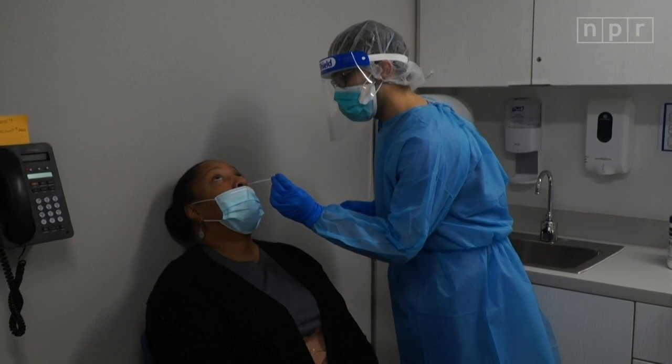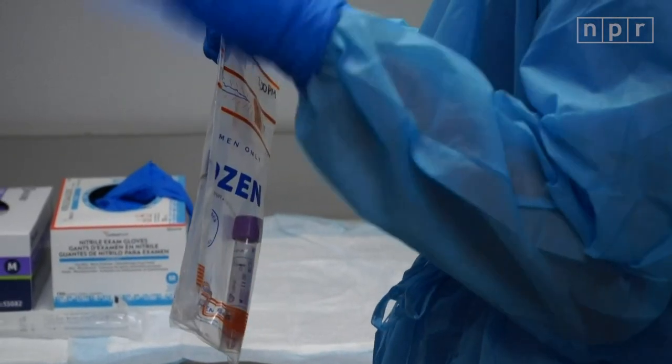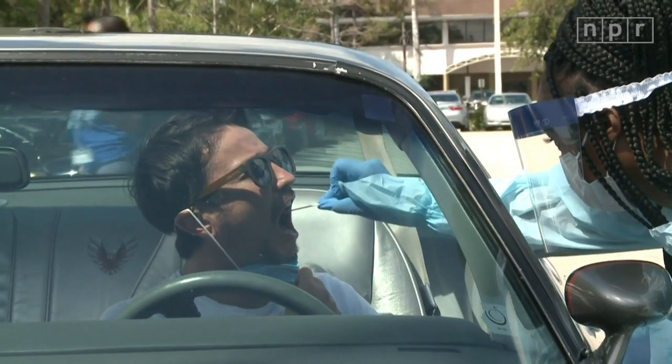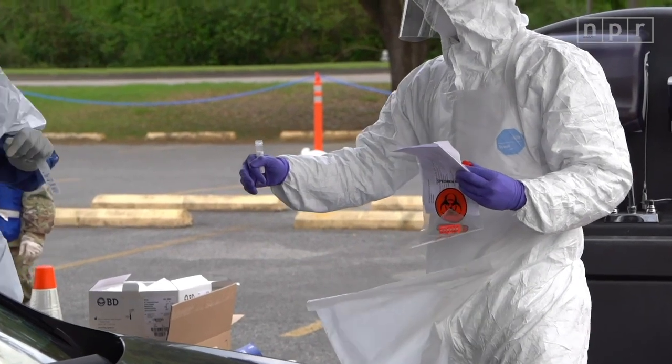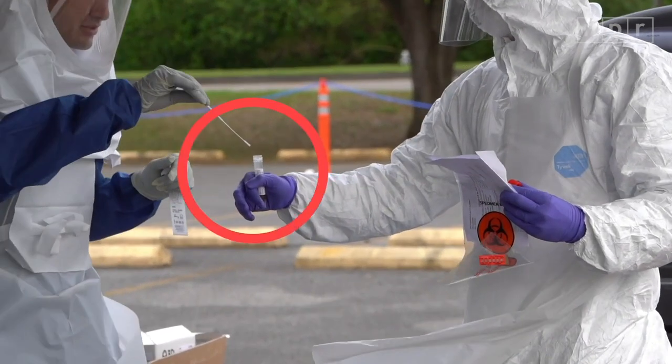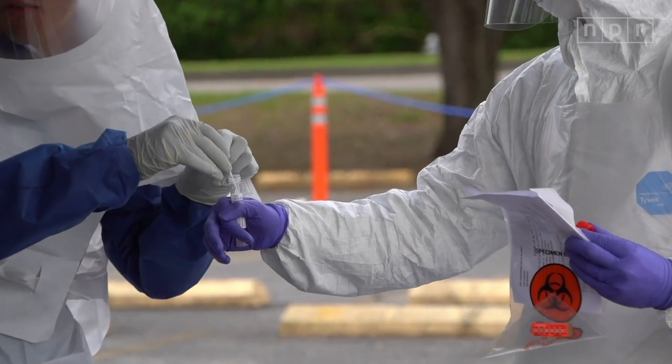There are dozens of tests approved by the FDA that can check for an active coronavirus infection by taking a sample from the back of your nose or throat. All of these tests require one key element: the swab. And for months now, the US hasn't had enough of them. It's one reason there are still complaints about testing shortages nationwide.